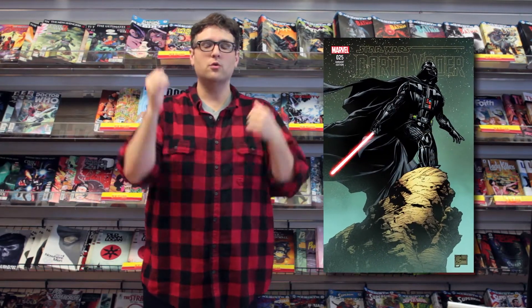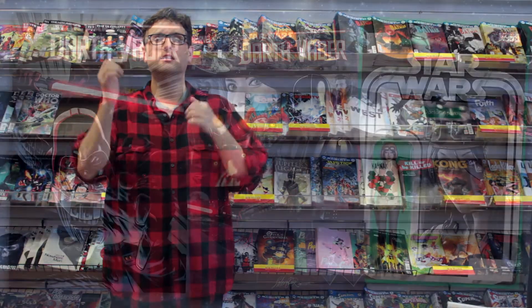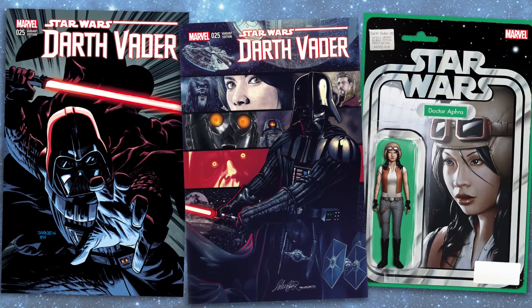Last up is Darth Vader issue 25. This will be wrapping up his solo series, and it's going to have a whole bunch of variant covers, including one by Joe Quesada, who hardly ever draws anymore. This cover will also have an extra variant black and white cover that will be super hard to get. Other notable covers include Chris Somney, Sal Aroka, and an action figure cover.